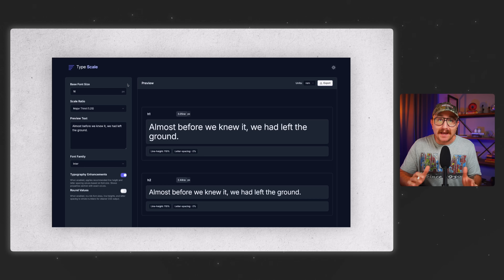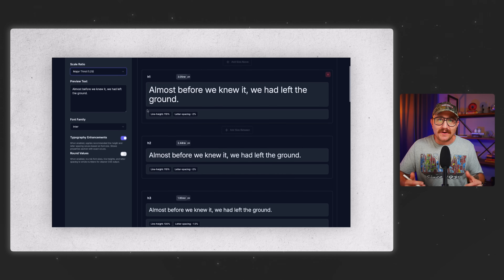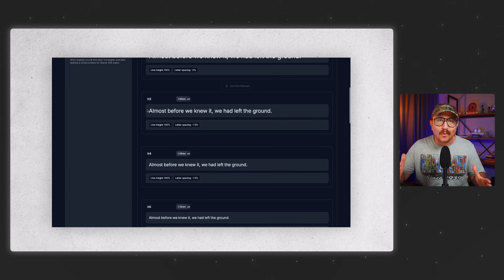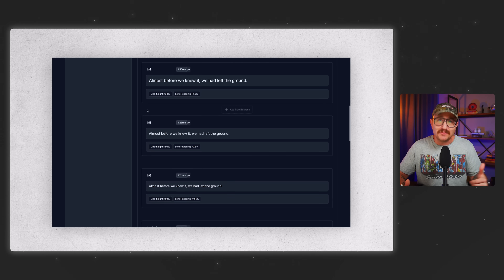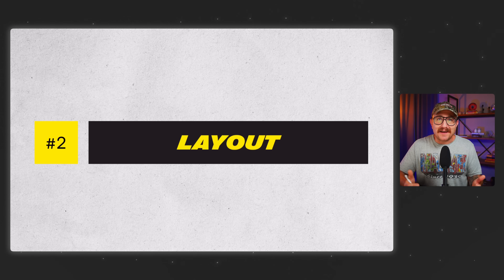Now, if all that sounds like a lot, here's a shortcut: go to typescale.net. You pick your base size, choose a ratio, and it just generates the whole system for you. It takes two minutes and makes your typography look like a pro. Set it up. Next up is layout.